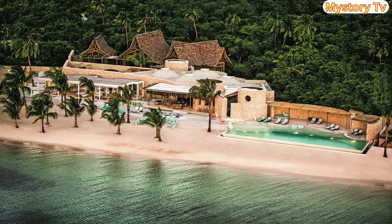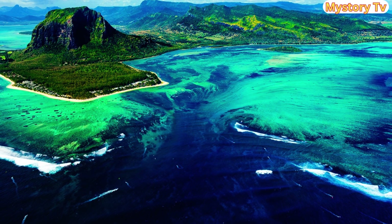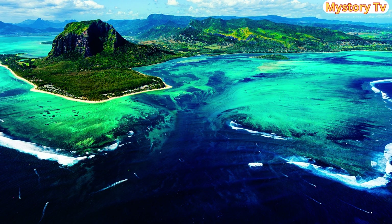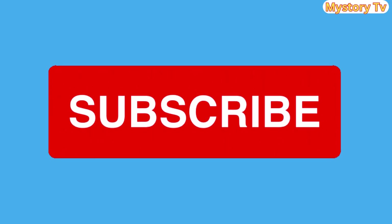There you have it, folks — our top 10 African islands where you can retire comfortably for under $500 a month in 2023. These stunning destinations offer not only affordability, but also a rich tapestry of culture, nature, and adventure. Which one will you choose for your retirement dreams? Don't forget to comment below with your favorite island or any questions you might have about retiring in Africa, and as always, subscribe, hit that notification bell, and give us a thumbs up if you found this video helpful.